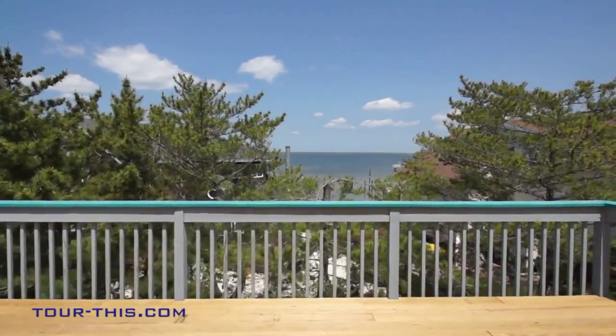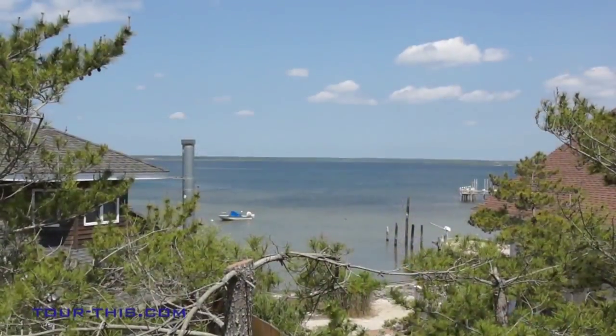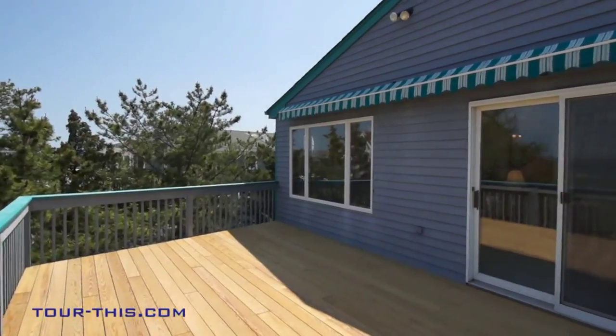Enjoy lazy summer afternoons with gentle breezes through the treetops with a commanding view of the bay as you watch the boats go by while sipping lemonade on the spacious deck with awning — the perfect tranquil setting after a fun day at the beach.